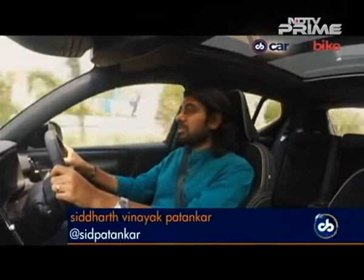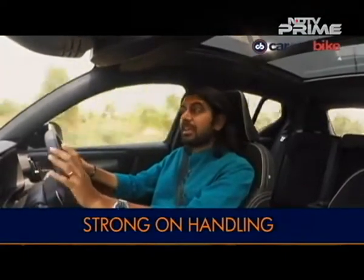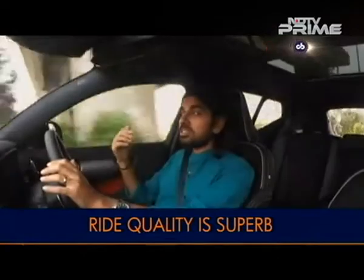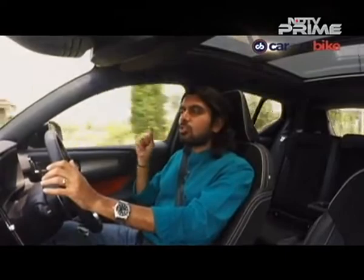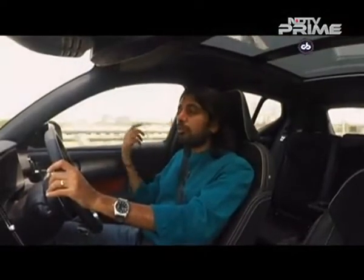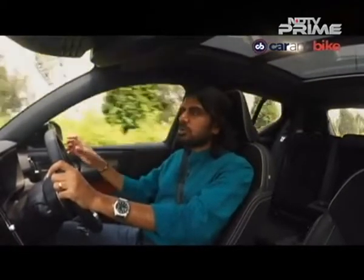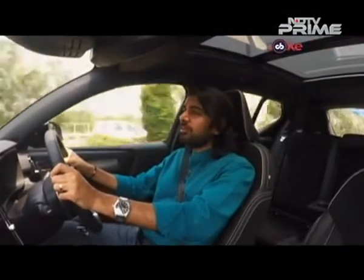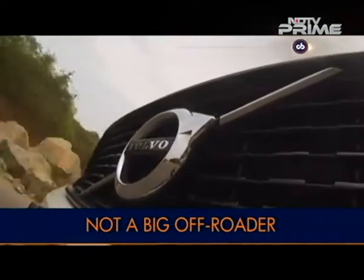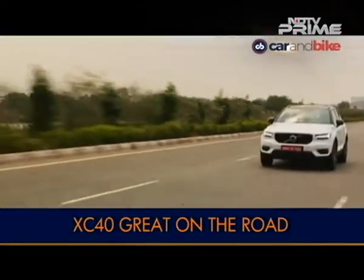Spend just a few minutes in the XC40 and two things will strike you straight away. The first is the really supple, sorted ride feel that is very comfortable. The second is how incredibly quiet the car is — you have to tell yourself it's a diesel at lower RPMs, and when you're in the city sometimes you don't even know it. It's not just the engine refinement; the overall sound damping is excellent. You don't get too much tyre noise or wind noise — it's all been really sorted, and the quietness of the cabin will be a pretty strong USP in Indian conditions especially. On the road, where the car will spend most of its time, you will be happy with a supple ride quality, good handling and reasonably good power at hand.